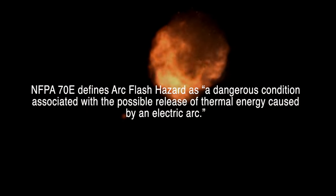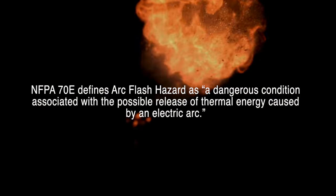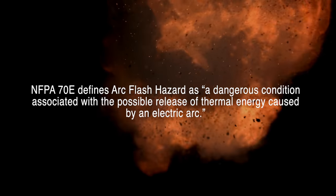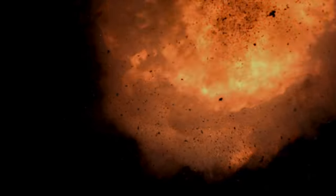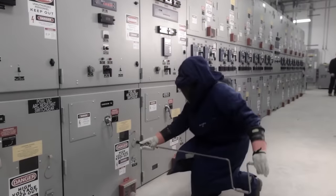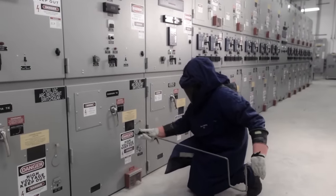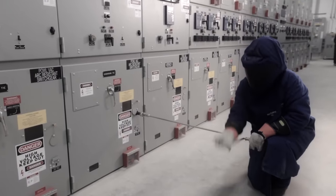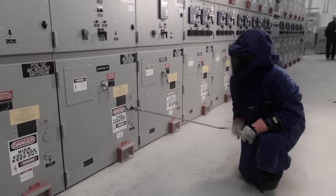NFPA 70E defines arc flash hazard as a dangerous condition associated with the possible release of thermal energy caused by an electric arc. An arc flash can cause electrical equipment to explode and create a plasma release with temperatures as high as 35,000 degrees Fahrenheit, hotter than the surface of the sun.